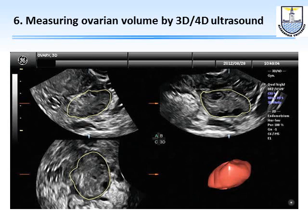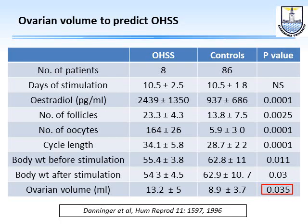The sixth ultrasound assessment is to measure ovarian volume, which helps predict hyper-response in particular. A study showed that patients who developed ovarian hyperstimulation syndrome had a mean ovarian volume of 13.2 cc, compared with only 8.9 cc in controls who did not develop OHSS — confirming that ovarian volume can predict ovarian hyperstimulation.